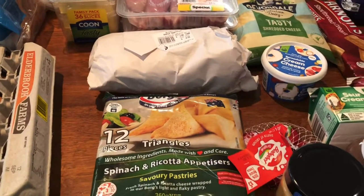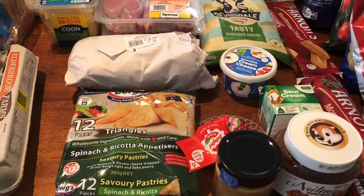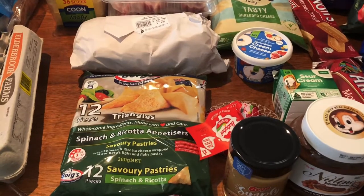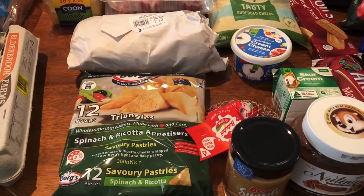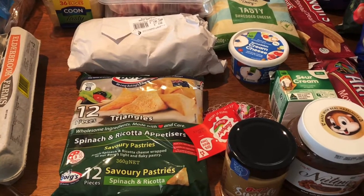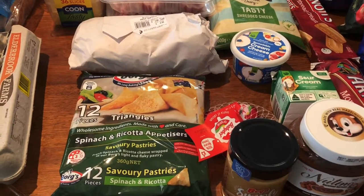If you've been watching my hauls, my children get a hot treat every Monday in their school lunch. So I purchased these spinach and ricotta triangles for that. I'll cook them on Sunday afternoon and put them in their lunches for Monday. They're quite inexpensive — I think they're three dollars.